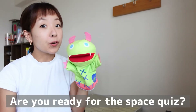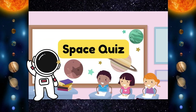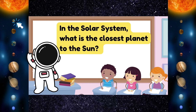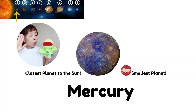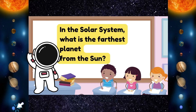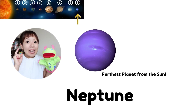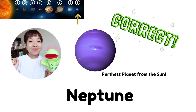Monster, are you ready for the space quiz? Yes! Okay! In the solar system, what is the closest planet to the sun? I know! It's Mercury! Yay! In the solar system, what is the farthest planet from the sun? I know! It's Neptune! Yay!